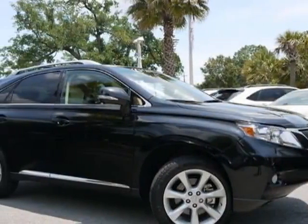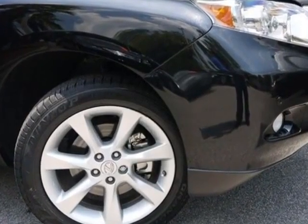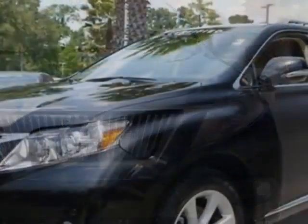Check out this certified pre-owned 2011 Lexus RX 350. Carfax has certified this RX 350 as having one owner. This RX 350 has just under 330 miles.